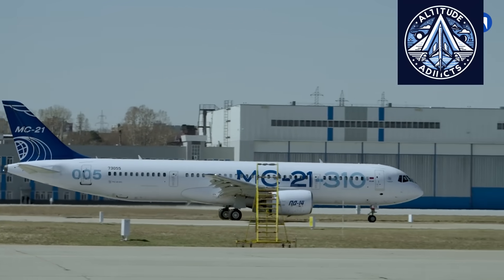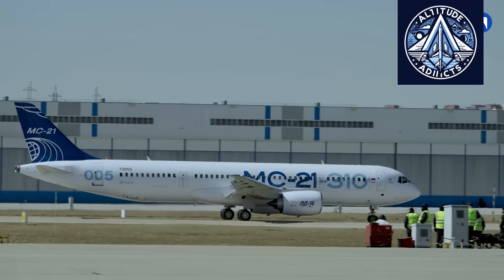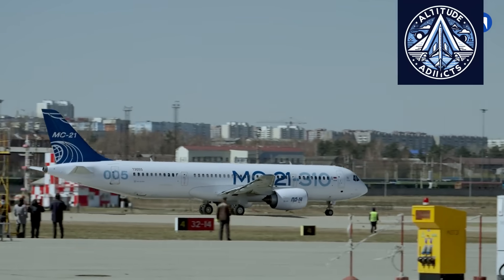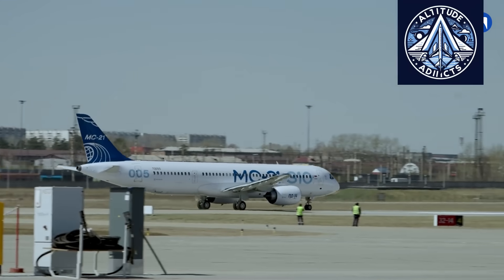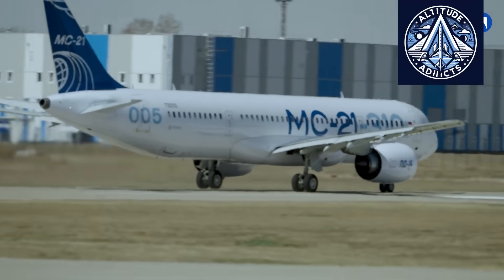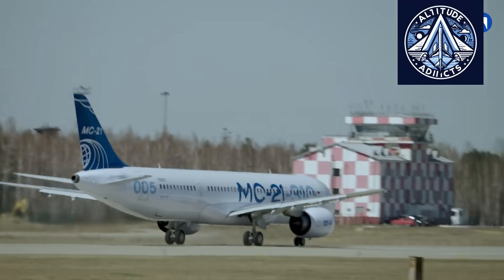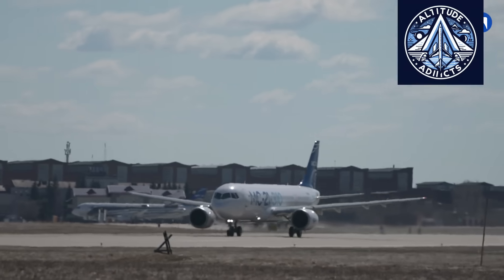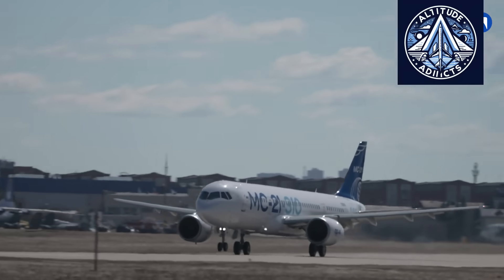The large-scale import substitution program associated with the MC-21 involves replacing more than 80 foreign systems with domestically produced Russian alternatives. These include control systems, auxiliary power units, fuel sensors, and the entire avionics suite. This level of localization not only reduces dependence on international suppliers, but also strengthens the technological autonomy of the entire aircraft program.